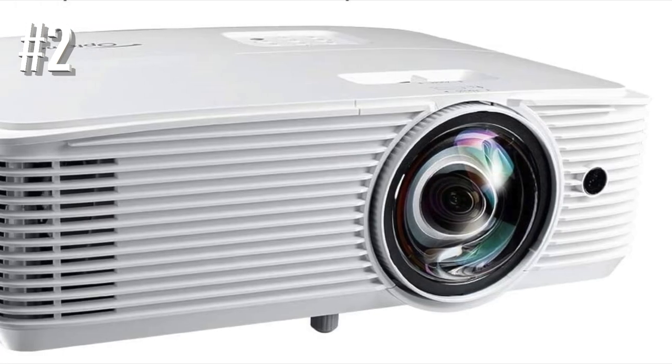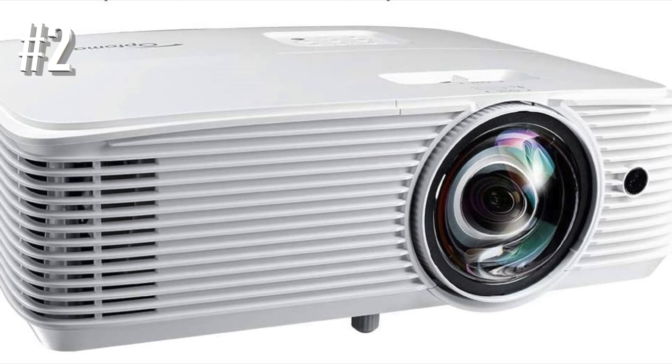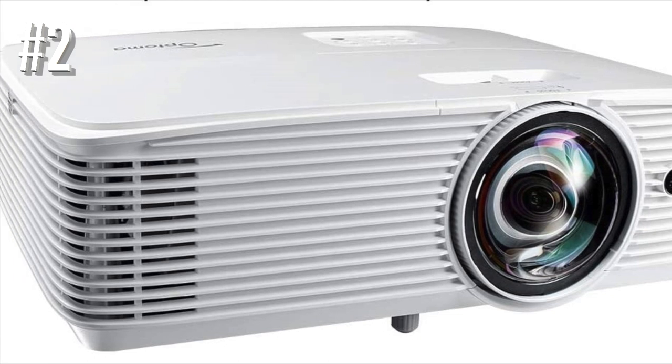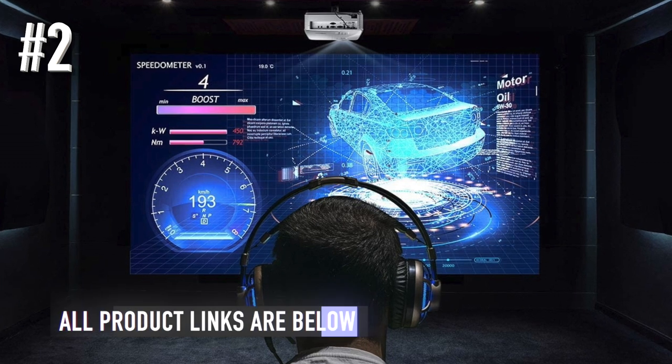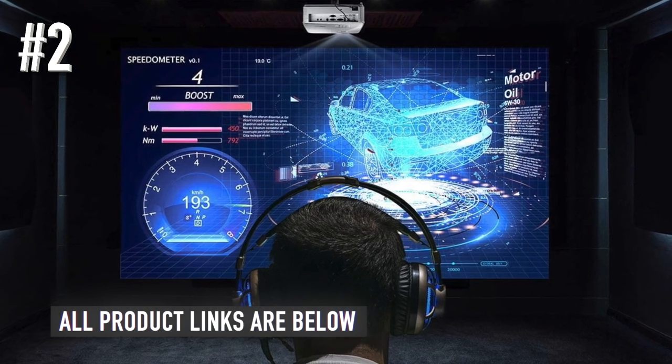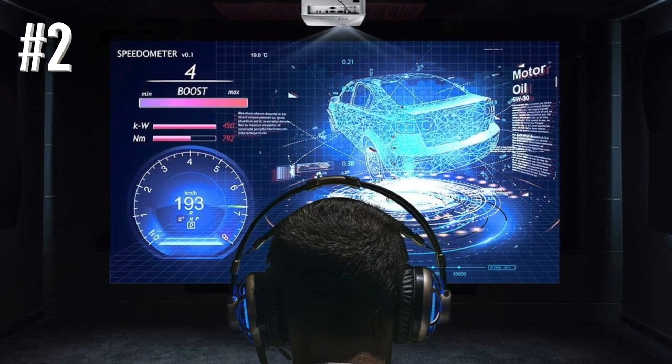The other stats make for pretty impressive reading as well. It has a six-segment color wheel, 3,800 lumens, a 50,000-to-1 contrast ratio, and up to 15,000 hours of lamp life.